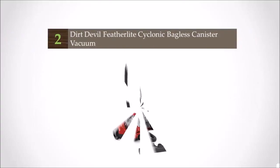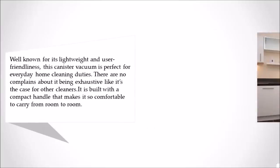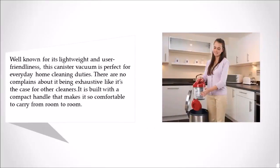At number 2, well known for its lightweight design and user-friendliness, this canister vacuum is perfect for everyday home cleaning duties. There are no complaints about it being exhausting to use, unlike other cleaners. It is built with a compact handle that makes it very comfortable to carry from room to room.